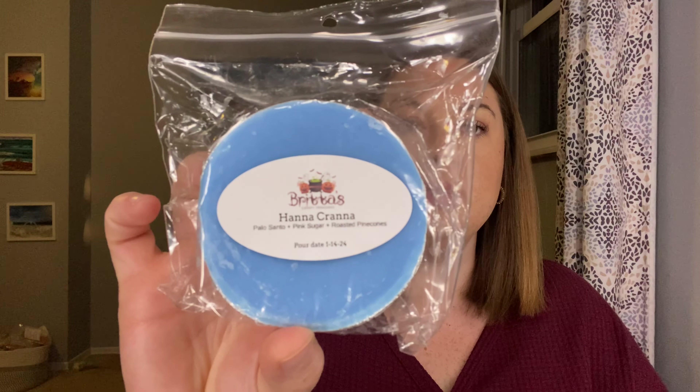Hanna Crane — this is Palo Santo, Pink Sugar and Roasted Pinecones. Going to not melt that because of the pinecones and Palo Santo. Oh, Wicker Man — do I have more than one of these? I do. Oh, and here is the Exorcist — I knew I wasn't crazy, I thought I had two of them for sure. Wicker Man — Beach Nights, Pretzel and Fire Roasted Marshmallow. I will pull one of them and put the other one away. The oldest one I will melt.